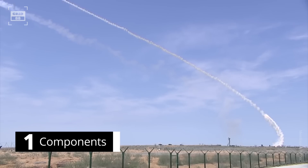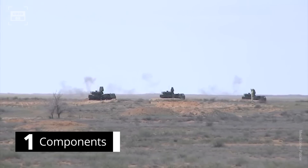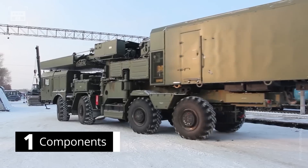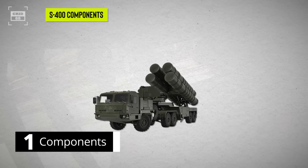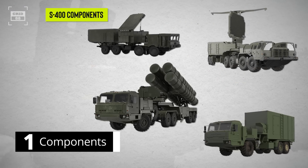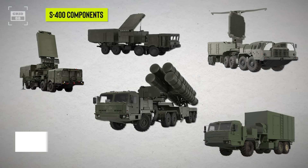The S-400 Triumph is built by Russia as an upgrade to the S-300 family. It is designed to neutralize tactical and intermediate-range aircraft, ballistic and cruise missiles. The S-400 is composed of various components: a launch vehicle which carries the missiles, a command and control post mounted on a vehicle serving as the system's heart, and a set of radars with varied ranges to intercept targets from multiple directions at high altitudes.